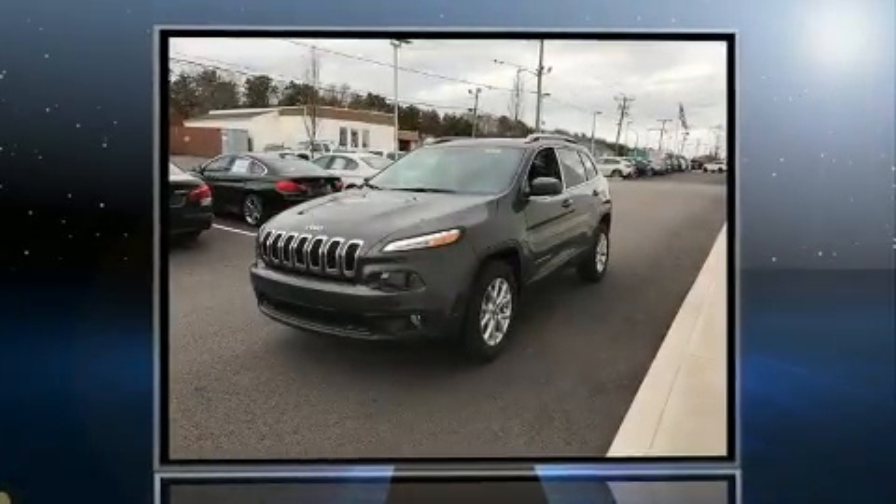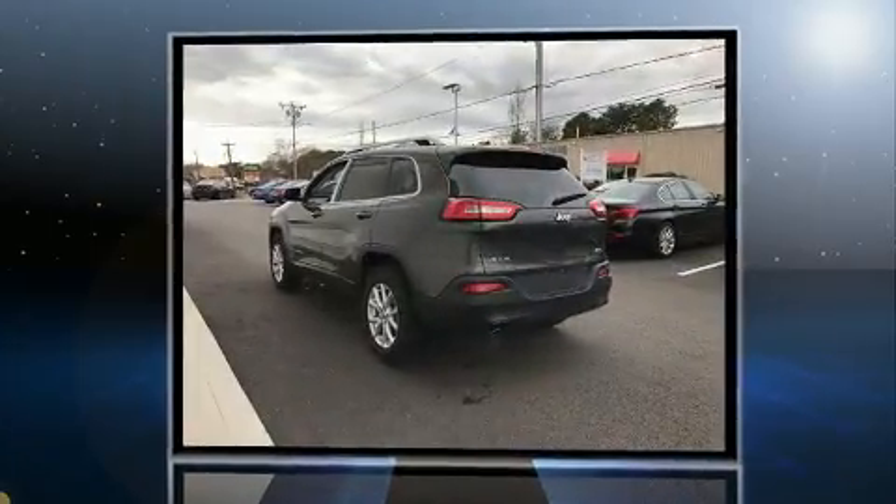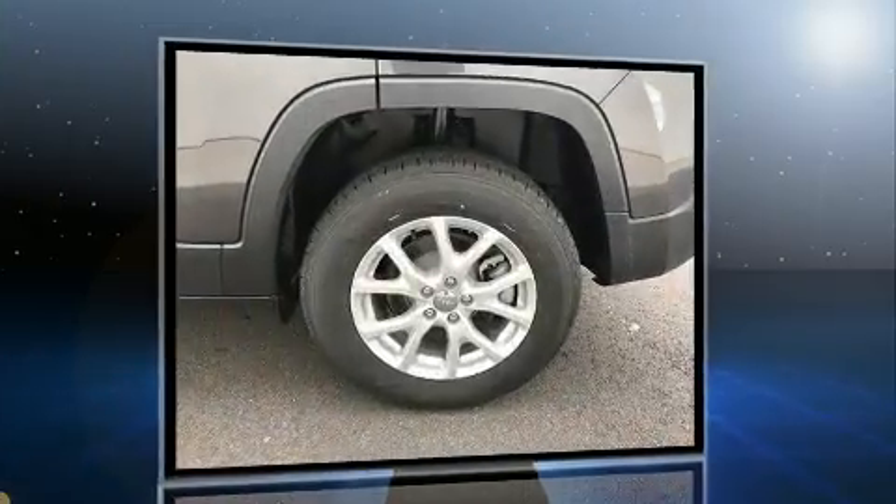Sensibility and practicality define the 2017 Jeep Cherokee. Under the hood, you'll find a four-cylinder engine with more than 170 horsepower, providing a smooth and predictable driving experience.